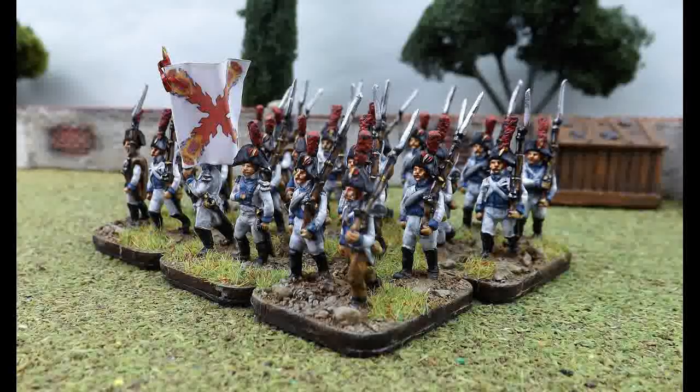To the disappointment of any Sharpe fans out there, there was no Royal Company Irlander, but you could always make one up. Now these guard regiments were absolutely massive, each consisting of three battalions each of about a thousand men. They were expanded in 1810 to have a fourth battalion, and again in 1815 to have a fifth battalion. So if you want guards, the Spanish got them.